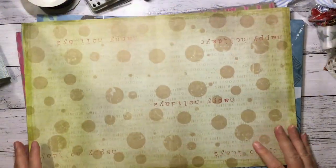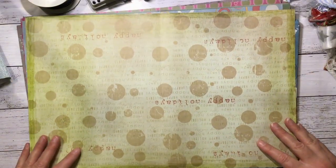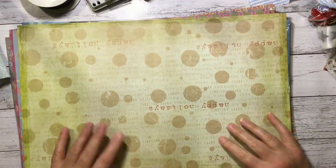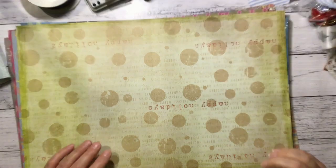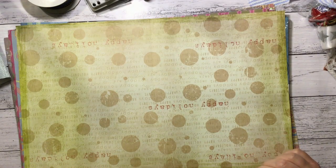So that was it for my haul from my Friday trip. I hope that was fun for you to look through - it was fun for me too. I thought I would show you now and then I can put it away while I'm putting all the other stuff away in my room. So take care everyone, hope you're having a wonderful weekend, and I will see you again soon. Bye!